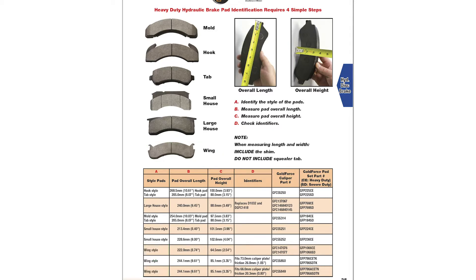Second, Step B: measure the overall length at the most outer point of the backing plate.